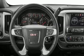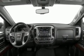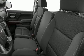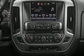Top features include power windows, front and rear reading lights, a tachometer, variably intermittent wipers, an outside temperature display, power door mirrors and heated door mirrors, and remote keyless entry.